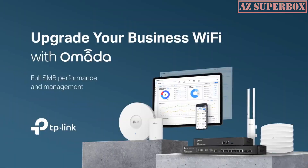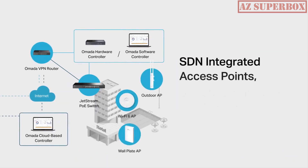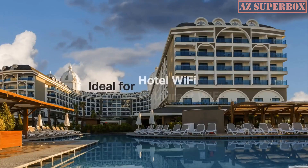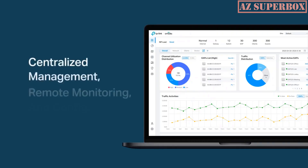Welcome to AZ Superbox. In this video, we are here to guide you through the top 5 best wireless access points of 2023. If you're tired of weak Wi-Fi signals, dead zones, and unreliable connections in your home or office, you've come to the right place.